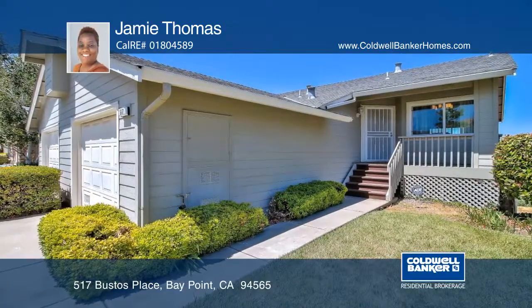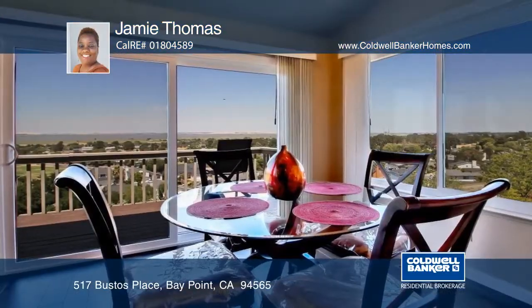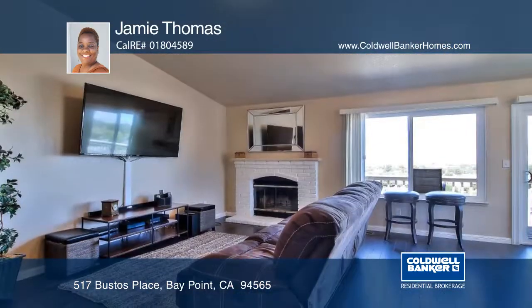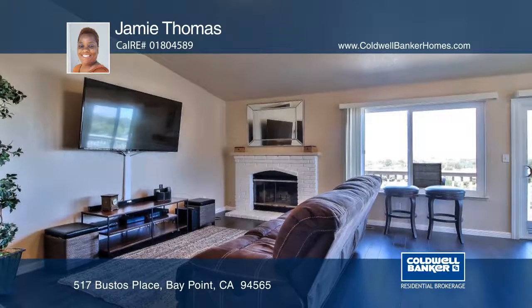This spacious two-bedroom, one-and-one-half bath condo is move-in ready and it offers breathtaking views of the bay. The living room boasts vaulted ceilings and lots of natural light and a fireplace.